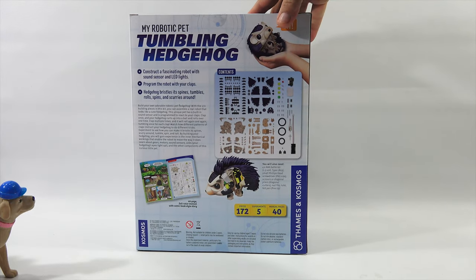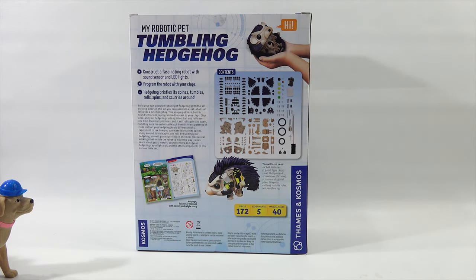Look at that parts list. Construct a fascinating robot with sound sensor and LED lights. Program the robot with your claps. Hedgehog bristles — its spines tumbles, rolls, spins, and scurries around. Love scurrying, LPS Dave — kind of like you.